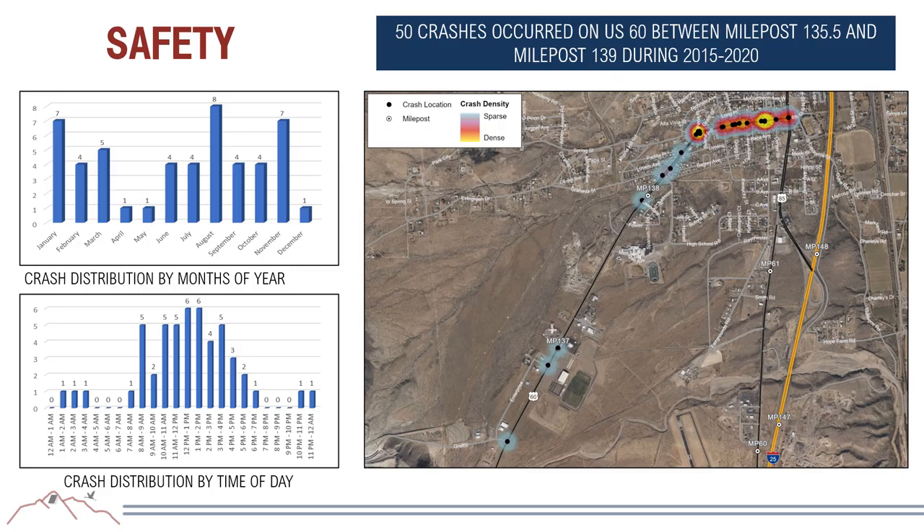Crash data obtained from the department for the last six years identified 50 total crashes on the corridor. A heat map shows each crash location, with more color intensity indicating more crashes. Monthly analysis shows lower crash frequency in April and May, with higher frequency throughout the rest of the year. By time of day, more crashes occurred between 8 a.m. and 4 p.m.